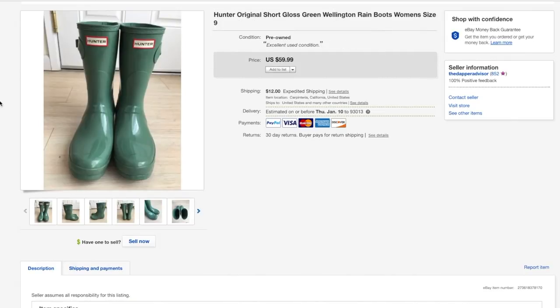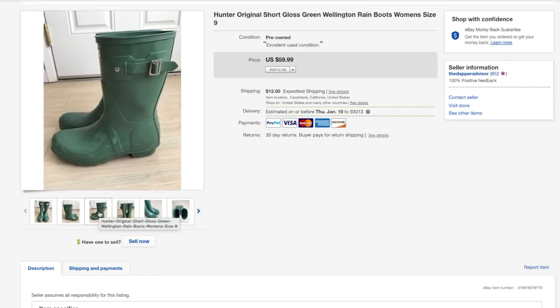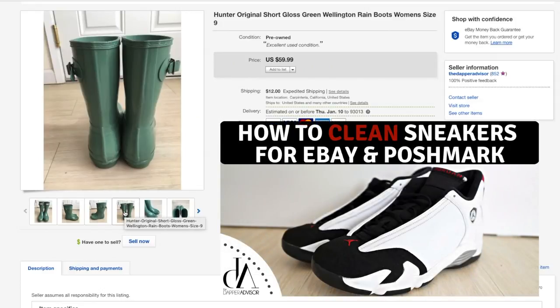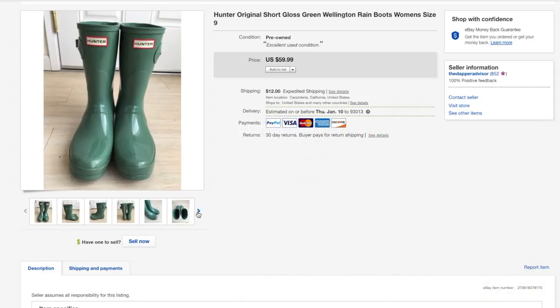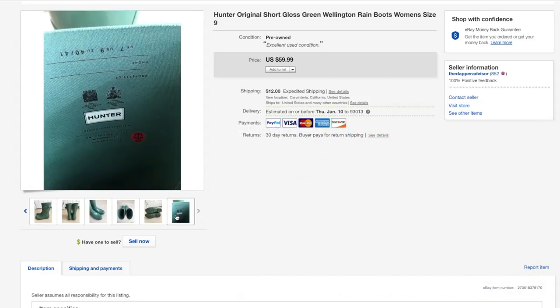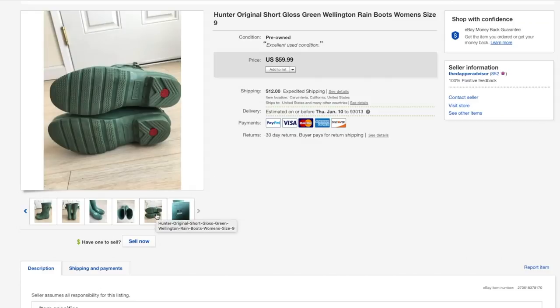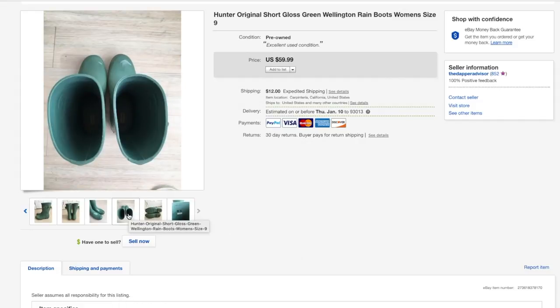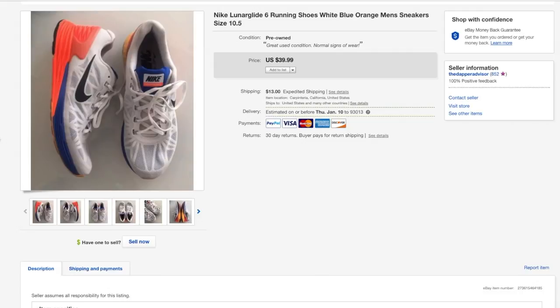Next up is a pair of Hunter boots that sold for about 55 bucks — a very quick flip. They were kind of dirty when I picked them up so they just needed some quick cleaning. I usually use Scrubbing Bubbles to clean shoes, and since these boots are basically just rubber the Scrubbing Bubbles really helped lift and wipe away the dirt stains. Very easy cleaning job — these sold for 55 plus shipping within three weeks.